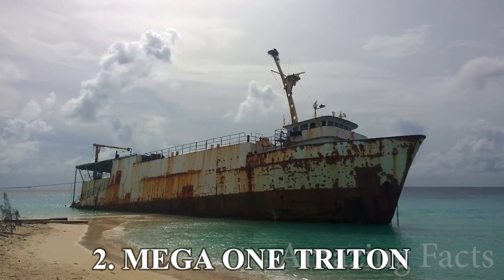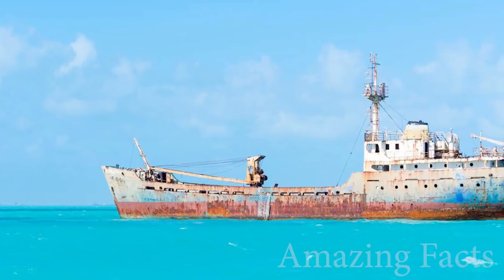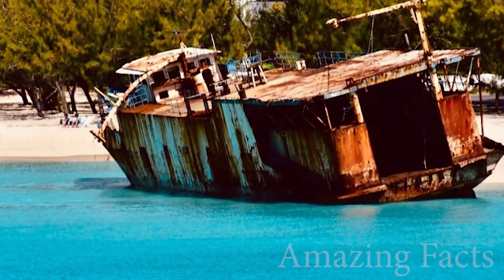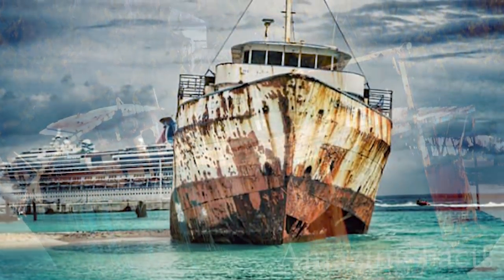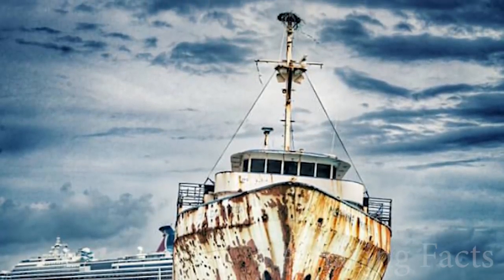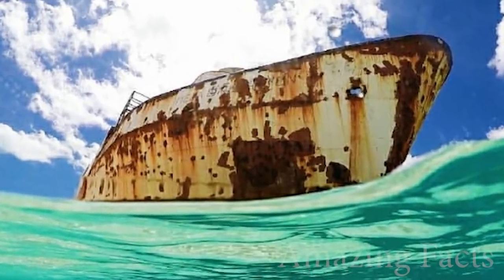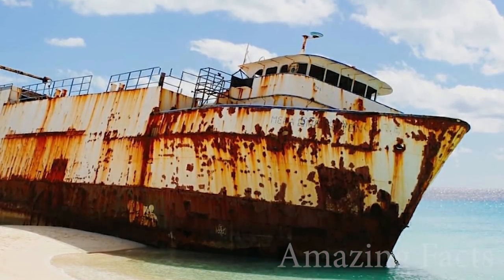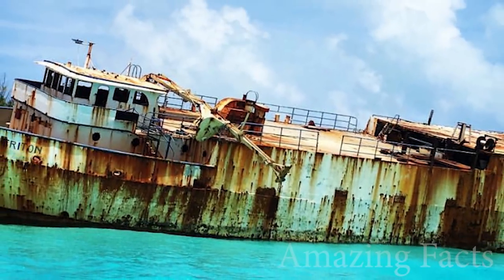Number 2, Mega One Triton. With a name like that, you might expect something a bit bigger, but life ain't fair, kid. During Hurricane Sandy, Mega One Triton was one of the unlucky vessels that ran aground due to the weather. Since 2012, it's become a tourist destination for those interested in urban exploration. The local government strongly advises the public to stay away from the wrecked ship, since it is deteriorating very fast, but I'm not sure anyone is hearing their advice. There were plans to remove the ship from the coastline by December of 2017, but it still hasn't happened yet.